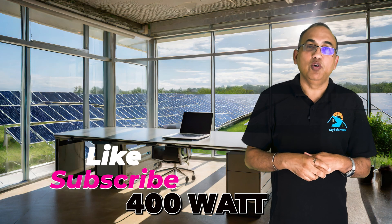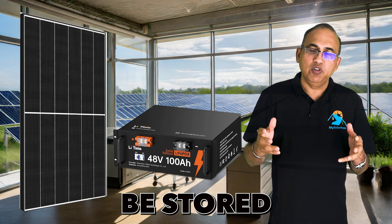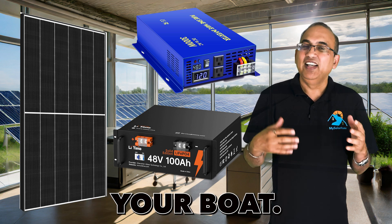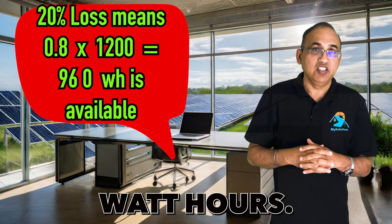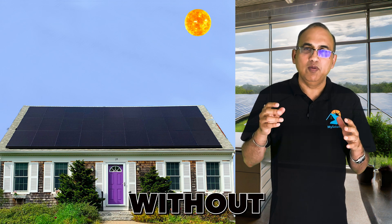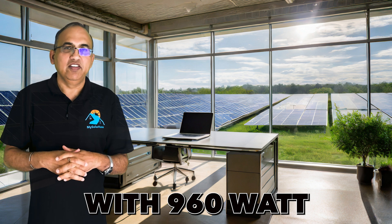Now let's look at what appliances a single 400-watt panel can power, assuming 3 sun hours of available sun a day. So a 400-watt panel will generate about 1,200 watt-hours daily. The energy produced must either be stored in a battery and then converted to AC for use with your appliances. This results in about a 20% energy loss, so your available energy is 0.8 times 1,200 watt-hours, which is about 960 watt-hours. Rooftop panels installed on homes are usually installed without batteries, but they suffer from similar conversion losses.